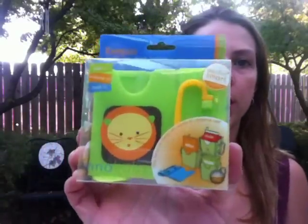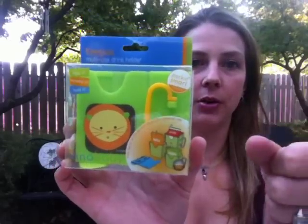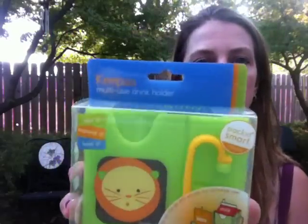Next is this really cool multi-use drink holder. It's for juice boxes and milks — it pops open and holds little handles, making it easier for kids to hold so they don't squeeze it and squirt stuff everywhere. This retails for $5.99 and it's from Keepa. Super cute.